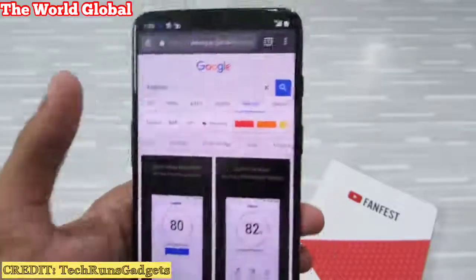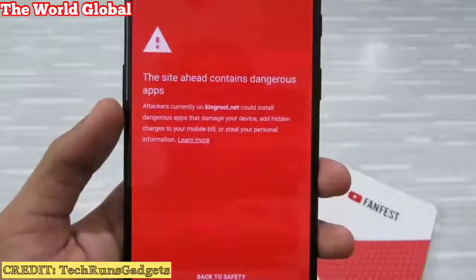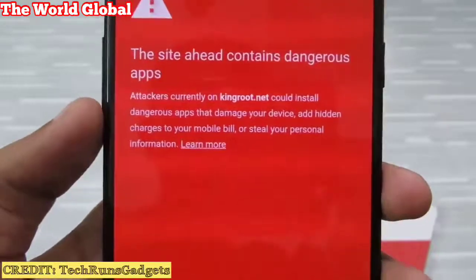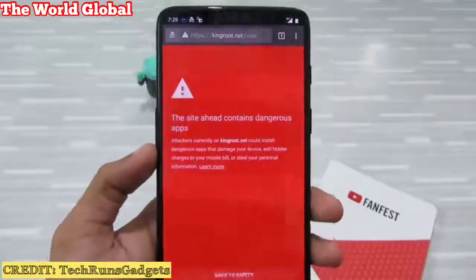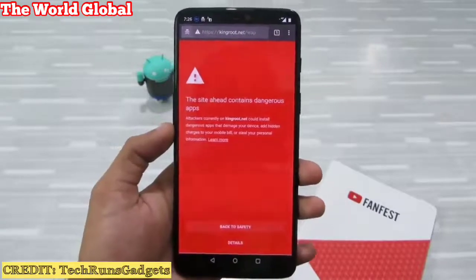When I tried to visit the website, even Google told me this site contains dangerous apps — that attackers could install dangerous apps that can damage your device, make hidden changes to your mobile bill, or steal your personal information. This app is a totally no-go zone. I've never installed this kind of app and you shouldn't either.